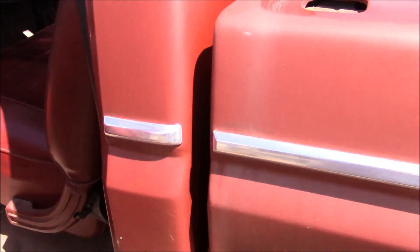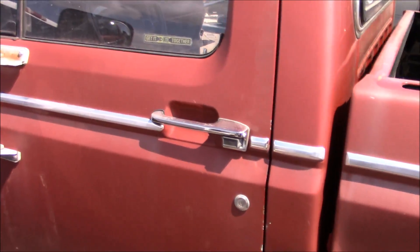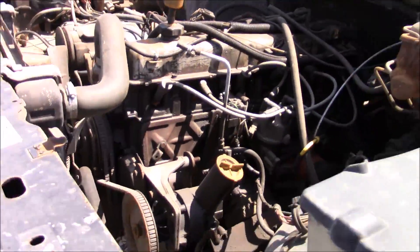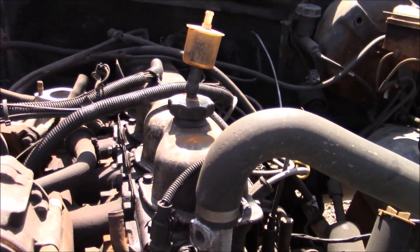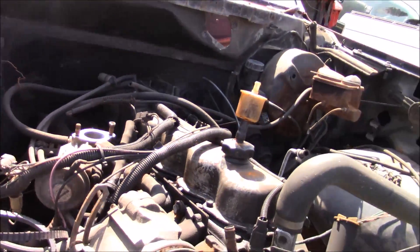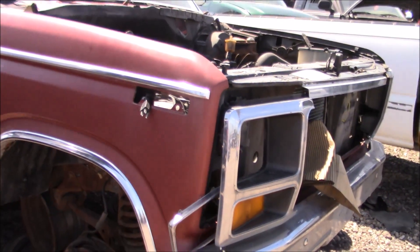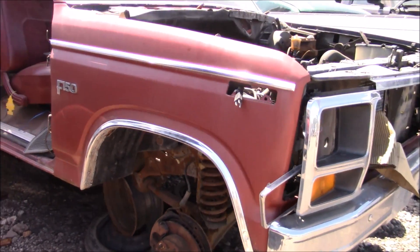The rockers are still semi-solid. This shouldn't be here. This has a 300 straight six. It does have air conditioning — it did have air conditioning. It's in bad shape. I wish I could pick it up from the junkyard and put 300 bucks and fix it, unless the frame's rotten. That's a possibility.